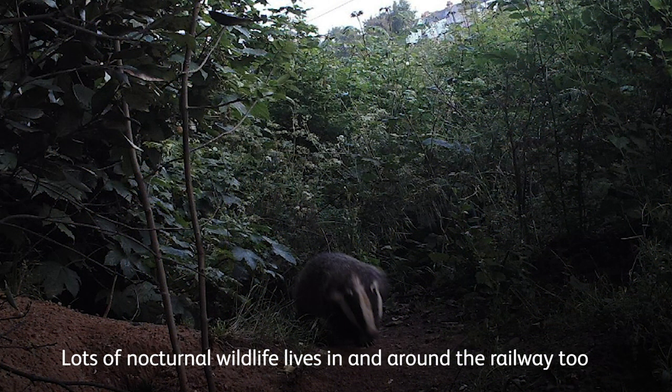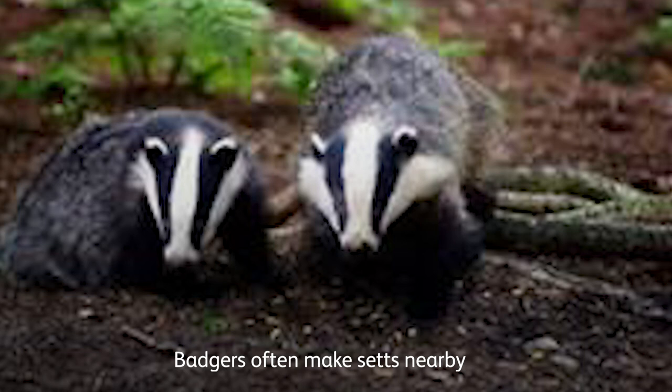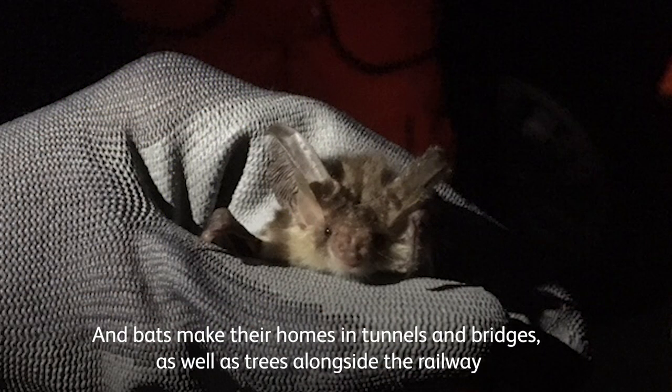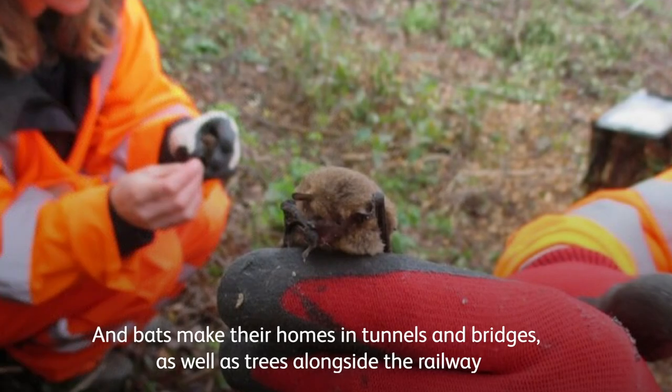Lots of nocturnal wildlife lives in and around the railway too. Badgers often make sets nearby and bats make their homes in tunnels and bridges as well as trees alongside the railway.